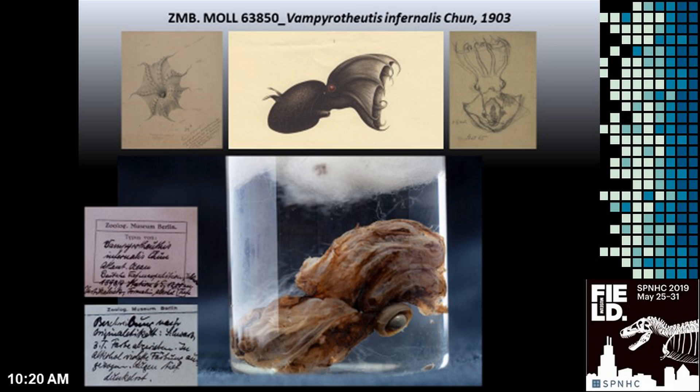The Vampire Squid is the only member of the order Vampyromorphida, and shares similarities with both squid and octopus.